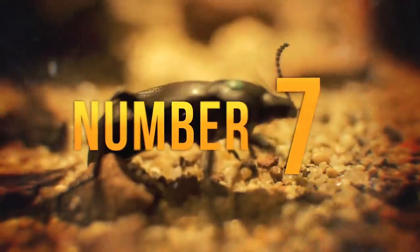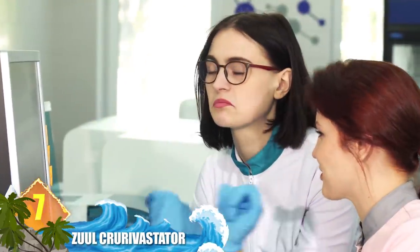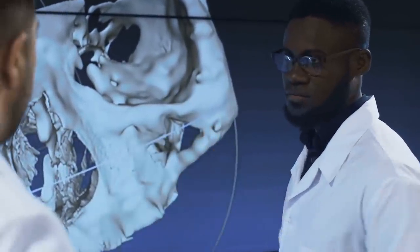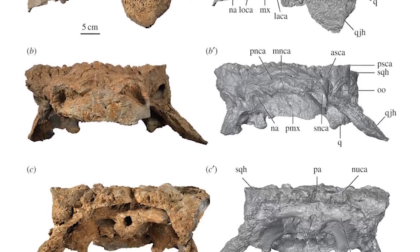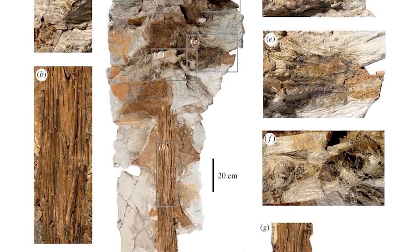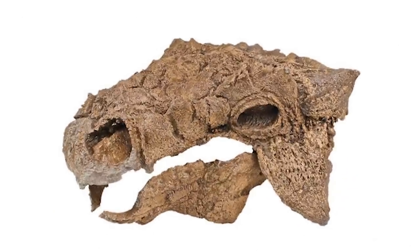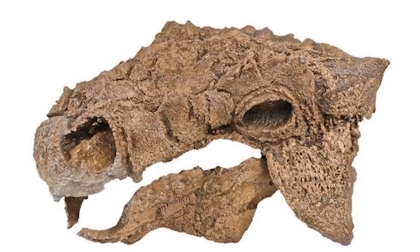Number 7: Zuul crurivastator. If you know your Ghostbusters trivia, you'll recognize Zuul as the name of the demon that possesses Sigourney Weaver's character. Researchers who uncovered this new species of ankylosaur were surprised to find the creature bore a remarkable resemblance to that demon. The dinosaur remains were found in the Judith River formation of Montana, with a complete skull and tail club — making it the most complete specimen of its kind found in North America. The creature would have measured over 20 feet long (6 meters) and weighed more than 5,500 pounds (2,500 kilos). Covered in armor tiles and plates, these dinosaurs would have used their tail club to smash the legs of attacking theropods — two-legged dinosaurs.